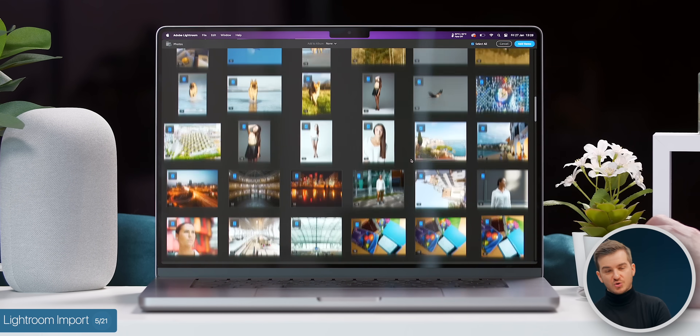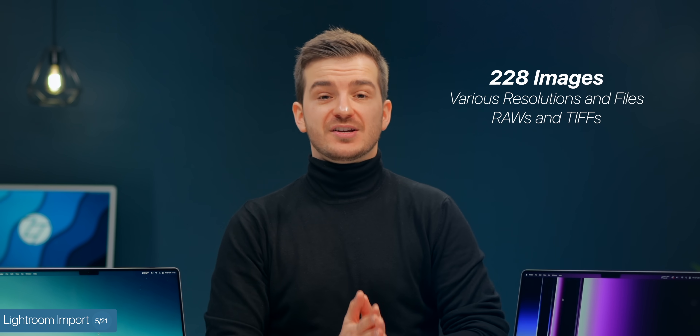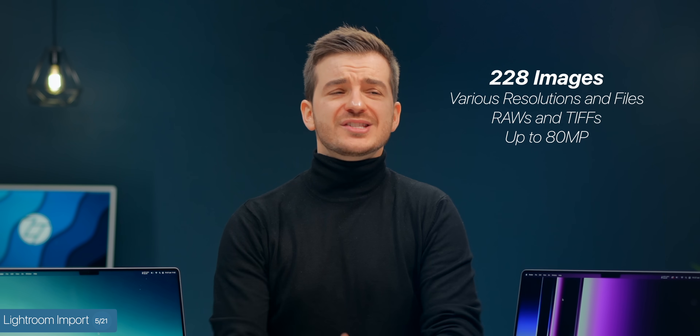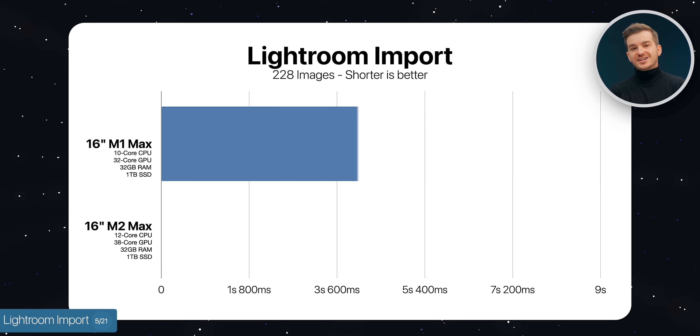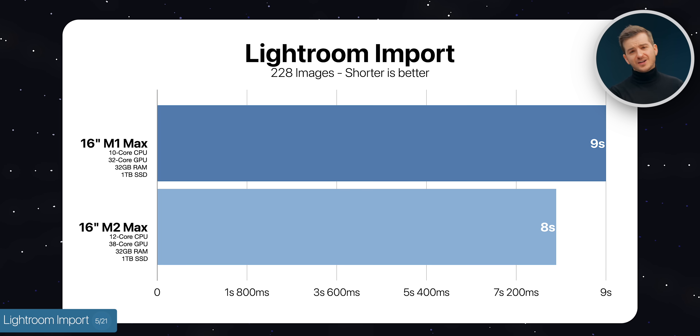For real-world usage, we started with Lightroom, importing 228 images of various resolutions and file types — different RAWs, TIFFs, and sizes up to 80 megapixels. The M1 Max took 9 seconds to import these, whereas the M2 Max took 8 seconds, so just a tiny bit faster.